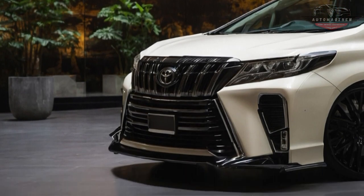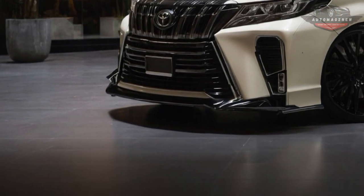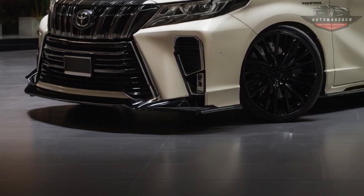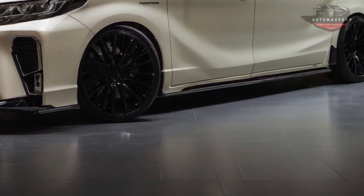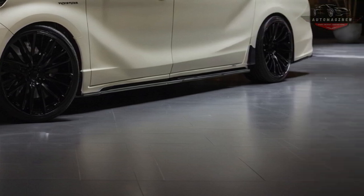This is a full list of all the good things about the 2025 Toyota Alphard that make it even better.